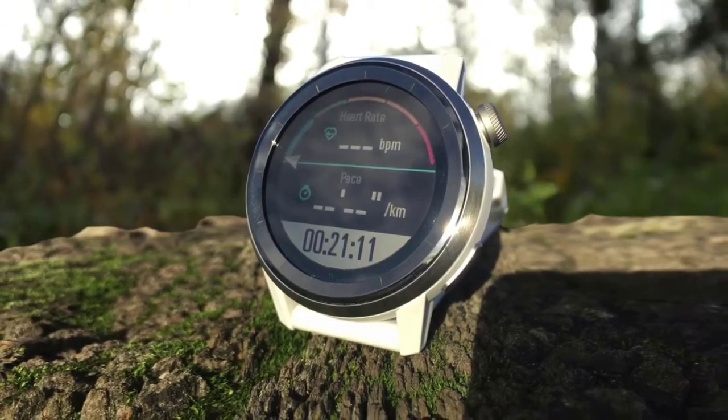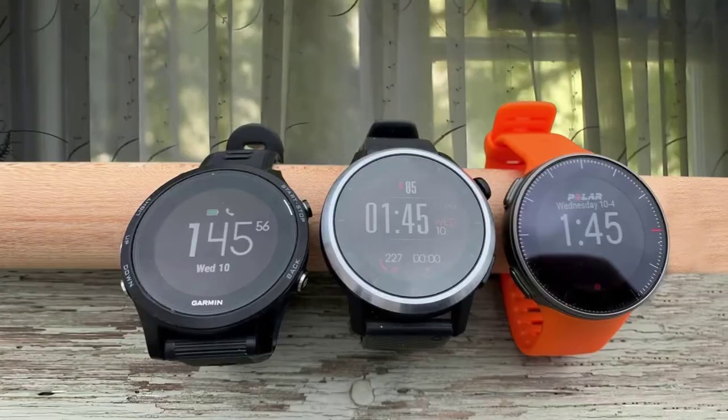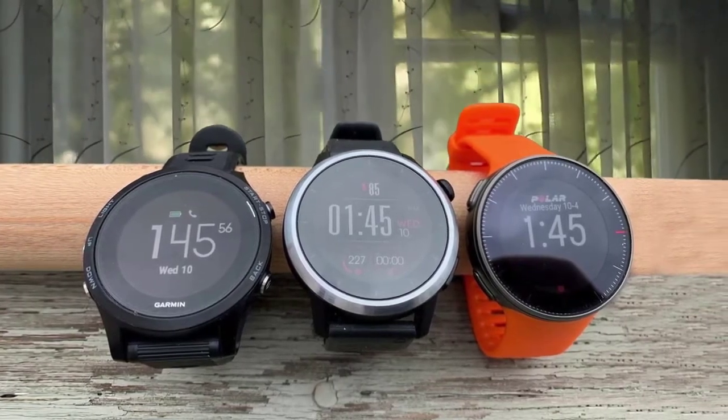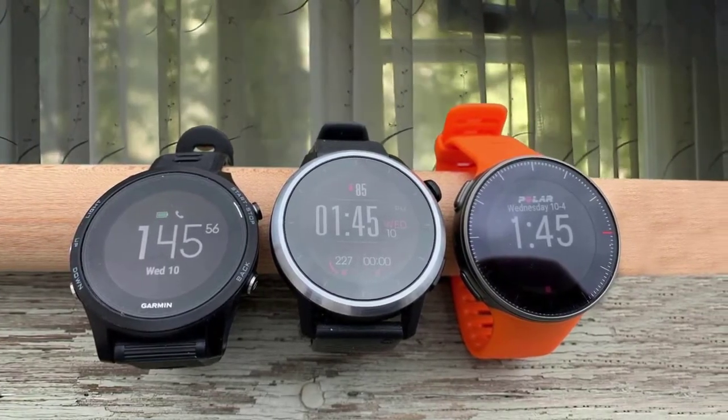All of this comes at a reasonable price, making the KOROS APEX the perfect companion for budget-conscious endurance athletes or feature junkies who also want a designer watch. And that's why it's our top pick.